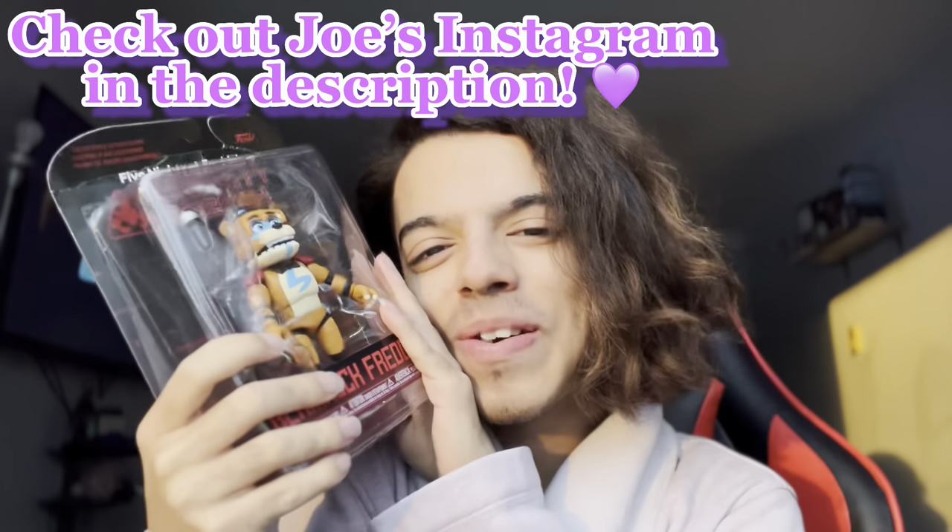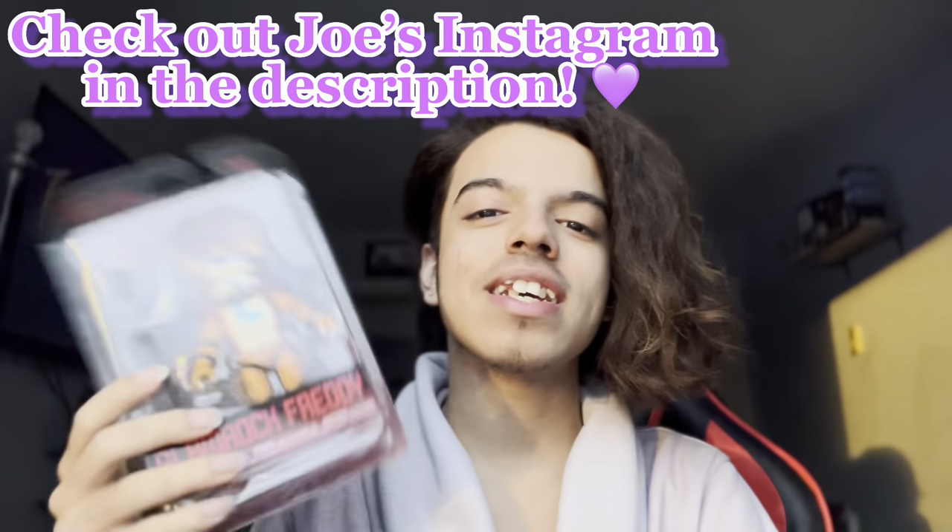Hey guys, my name is Kubanti Jr and today we're gonna be unboxing the Glam Rock Freddy Funko Pop action figure, which I love so much. This was gifted to me by my boyfriend Joe — thank you so much, his links will be in the description, his Instagram. Don't mind the TV in the background showing a PC error; my PC is having issues, I've been annoyed all day.